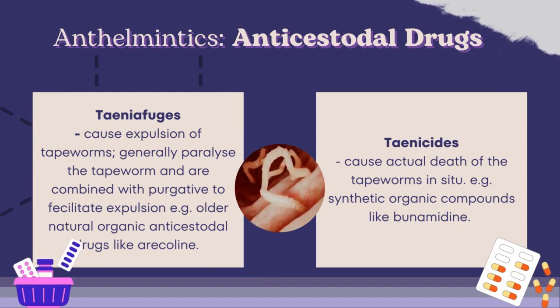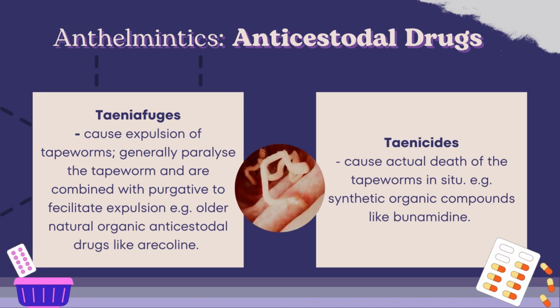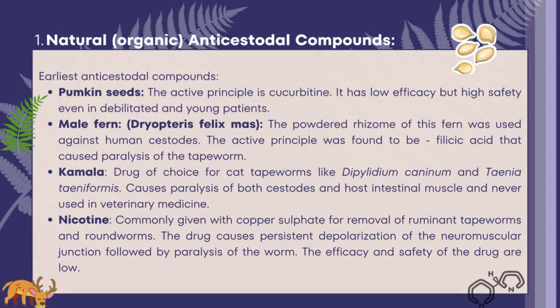Moving on to the next anthelmintics: anticestodal drugs — drugs that affect tapeworms. There are two types: taeniafuges, which simply cause expulsion of tapeworms by paralyzing them and are combined with purgatives to facilitate expulsion; and taenicides, which cause the actual death of tapeworms. There are three classifications of anticestodal drugs: natural compounds, inorganic compounds, and synthetic organic compounds. The earliest anticestodal compounds are mostly of plant origin and were used for man and animals, but have been replaced by more efficacious and safer synthetic organic anticestodal drugs.